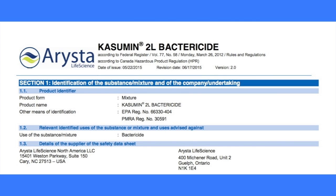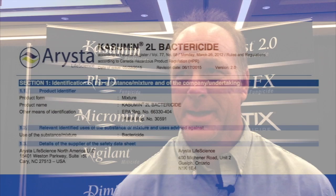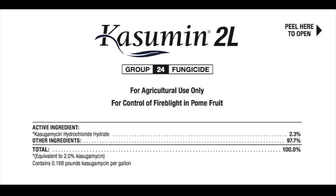My name is Lane Wade. I'm with Arista Life Science and we have registered a material and antibiotic called Casumin. It was registered by the EPA federally Section 3 in September of 2014. It's been used in the state of Michigan for a few years prior to that in a Section 18 status, and it's an alternative — a new antibiotic — to oxytetracycline and streptomycin, which have been the only ones registered on pome fruit for fire blight up until now. It's the first antibiotic registered by the EPA in 45 years since oxytetracycline, so it's a historical achievement.